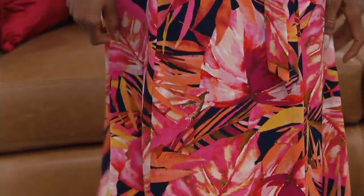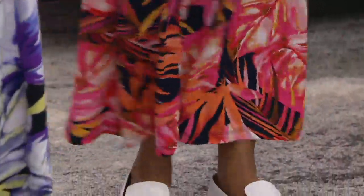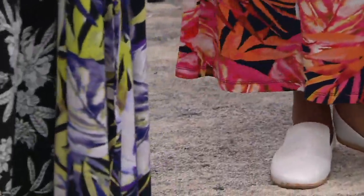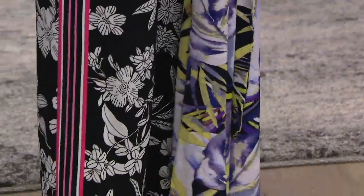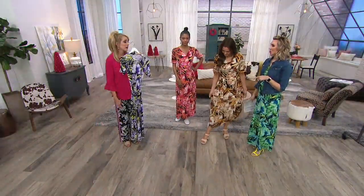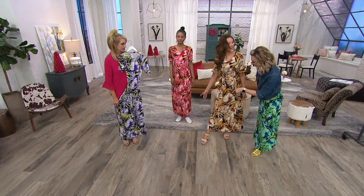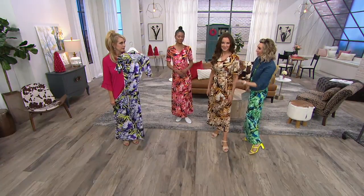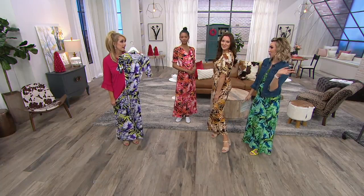You'll have this dress and look forward to pulling it out for every vacation, every spring and summer — a beautiful night out on the beach, a garden party during the day. You could throw it on with a cute little pair of flip-flops. That's why I like a maxi too, because it's so versatile. You can do sneakers — Katya has on a cute little slip-on, you have on a wedge, I have on a block heel, flip-flops. Any shoe will do.